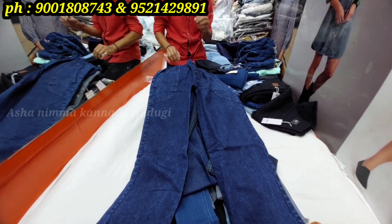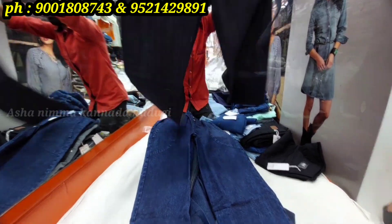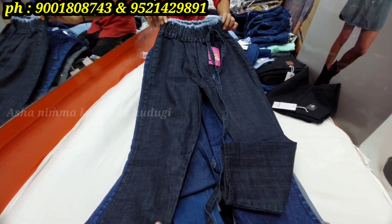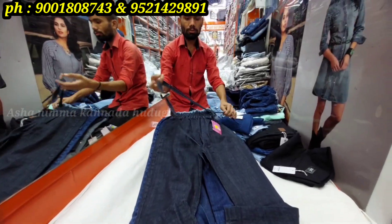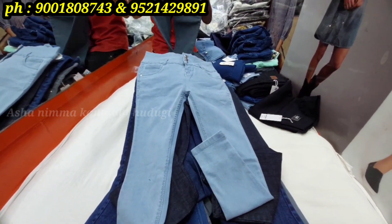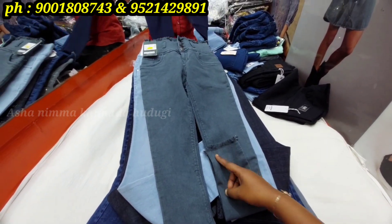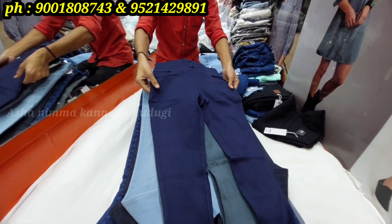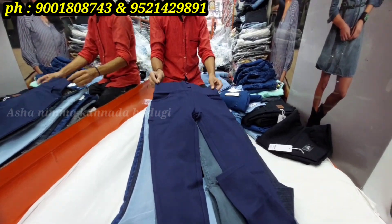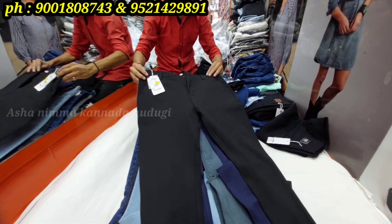You can see different pants available — straight cut plazos, denim parallel pants, and curved jeans. Most of the jeans have braids. The jeans are in the Rs.1200 range.